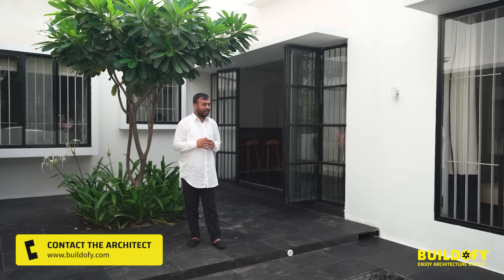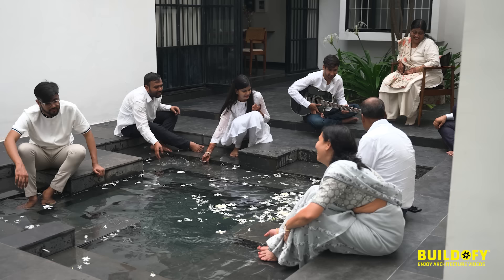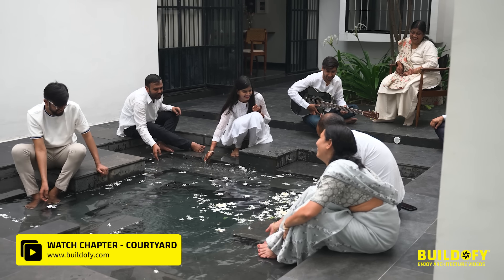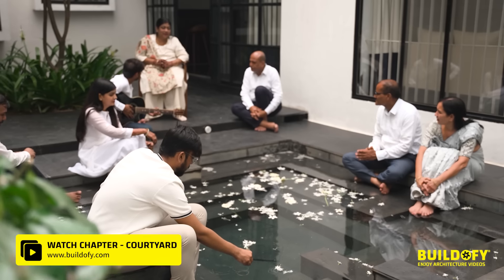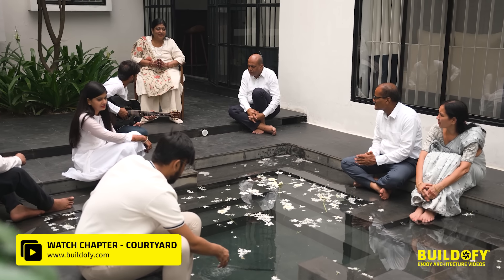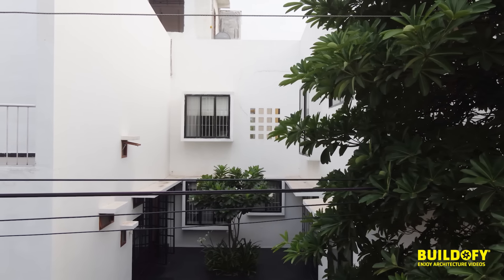The courtyard is my personal favorite space in this entire house, where both families come together and share moments of joy. There's always a sense of connectivity felt — connectivity within the family members, connectivity with nature, and connectivity with the elements around the neighborhood.